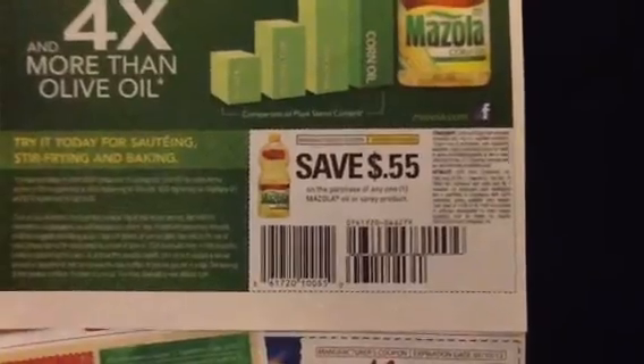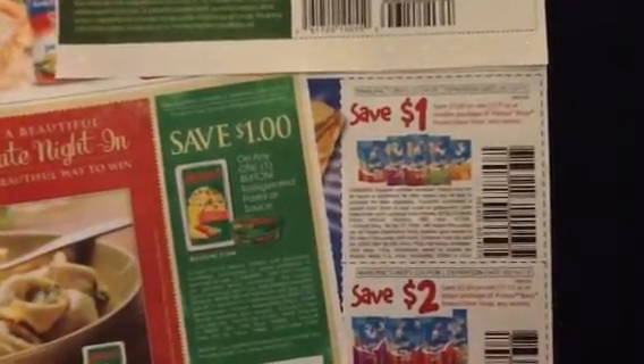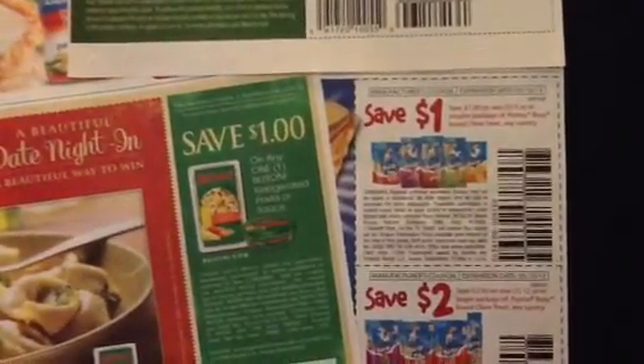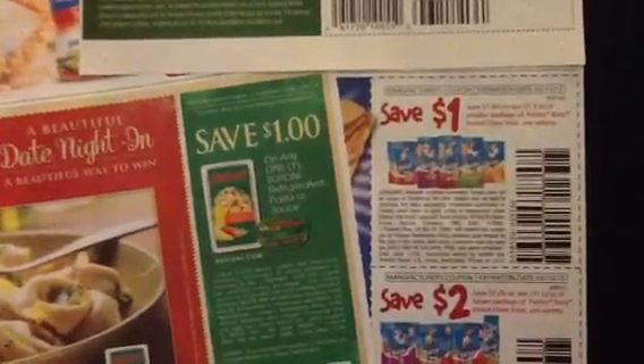This one was found in the Red Plum February 10th, and I just forgot to mention these coupons. Just a little addition to the video I just did for three additional coupons I forgot. Thank you so much for watching — have a great day, keep on couponing, bye bye!